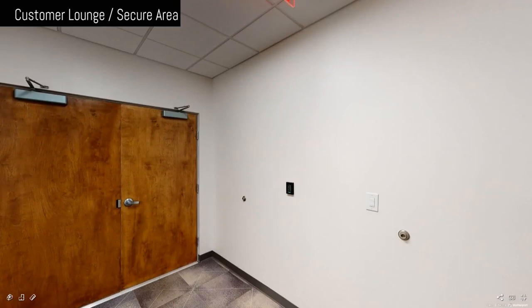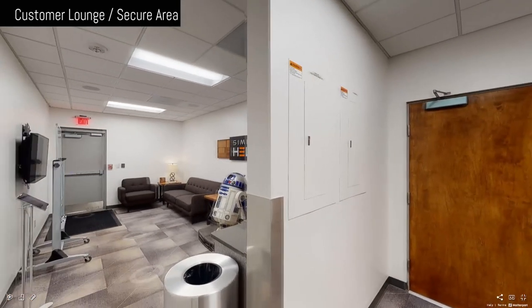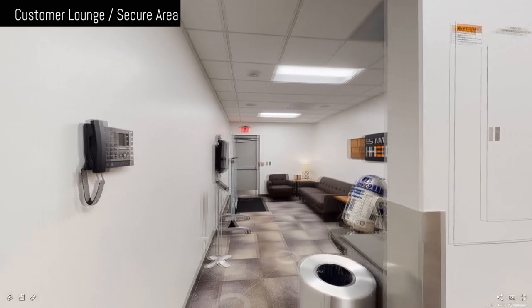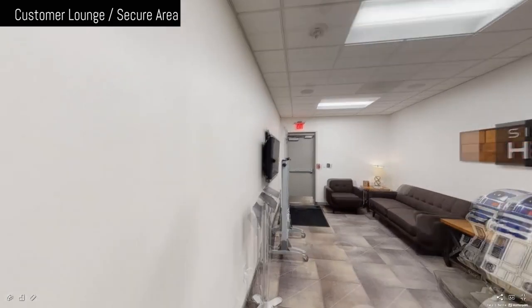Welcome to Simple Helix. This is our customer entrance to our data center. Only existing customers have a key fob to enter. At this point, you've gone through our main entrance security protocol and you've now entered our first man trap.